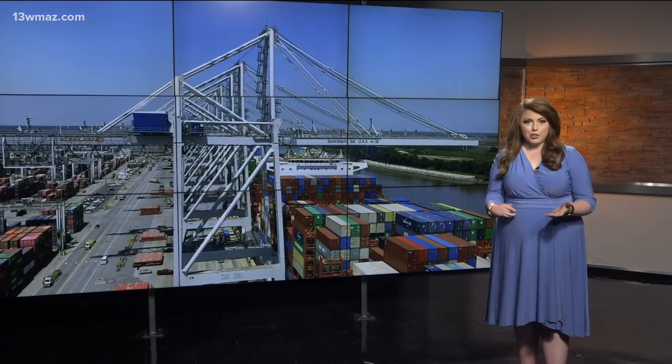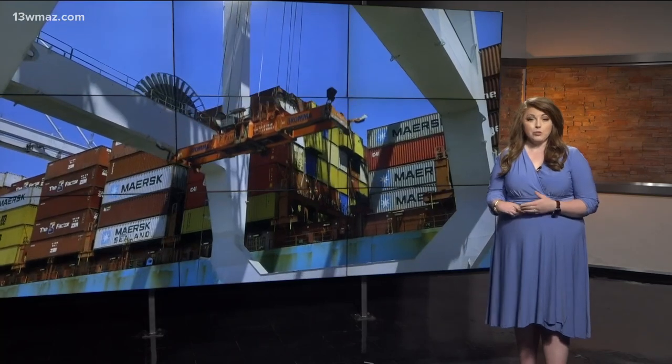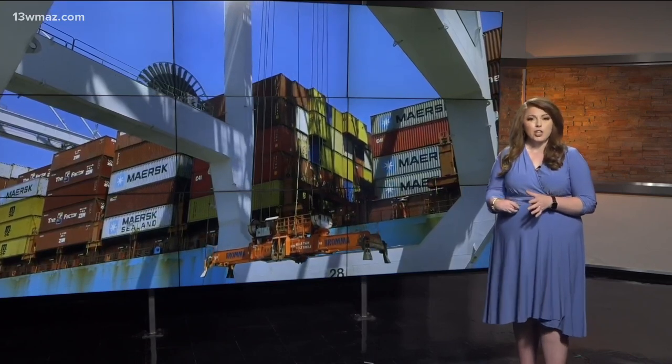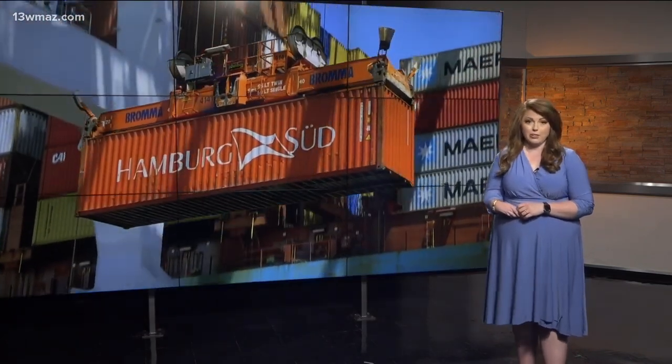You want stuff delivered to your front porch quickly, and a lot of it gets here by boat. One of the country's largest ports sits right down the road in Savannah. So this morning, Suzanne Lawler begins a two-part series showing you how the port's expansion won't cost you a dime and just the massive scale of work that's going on every day.